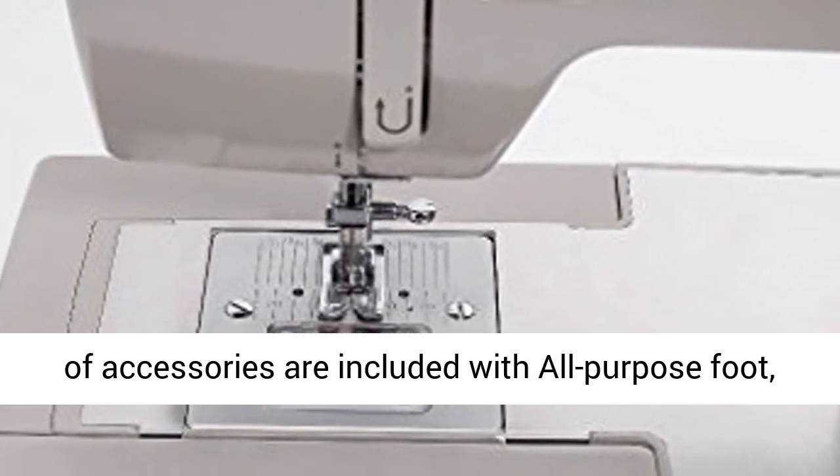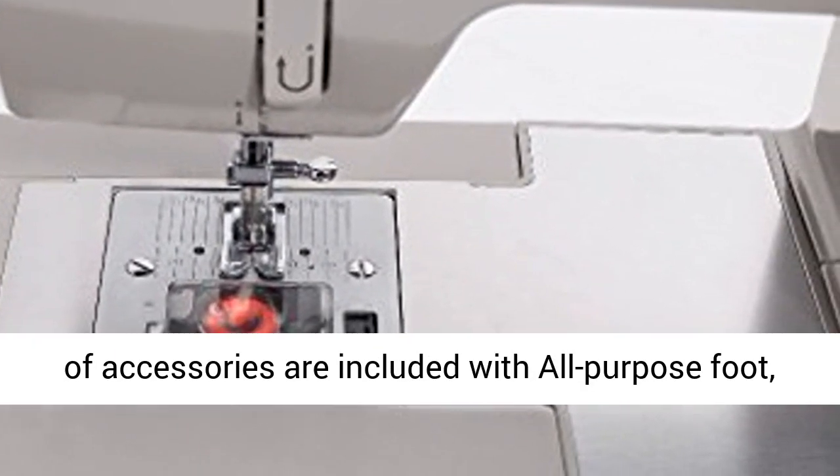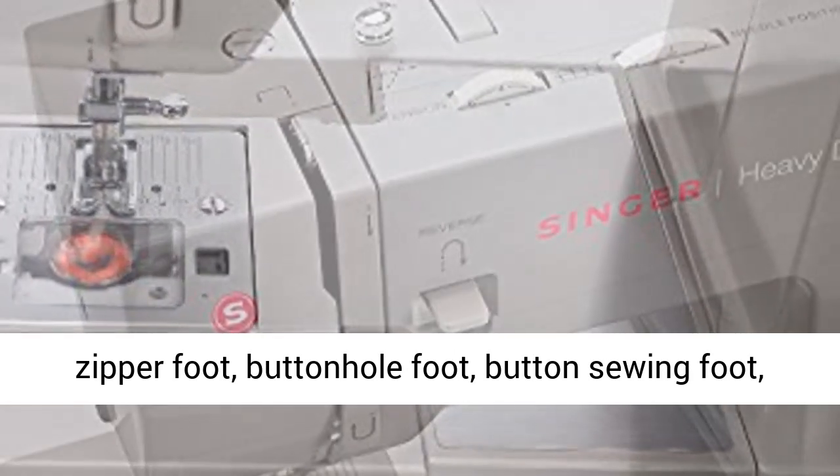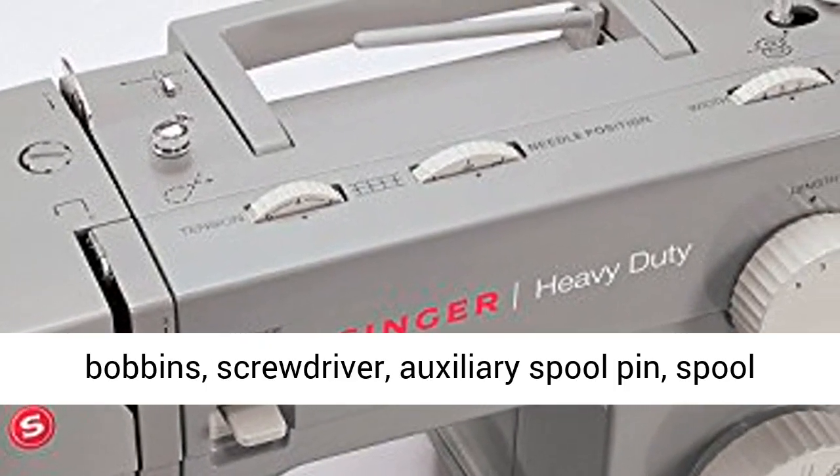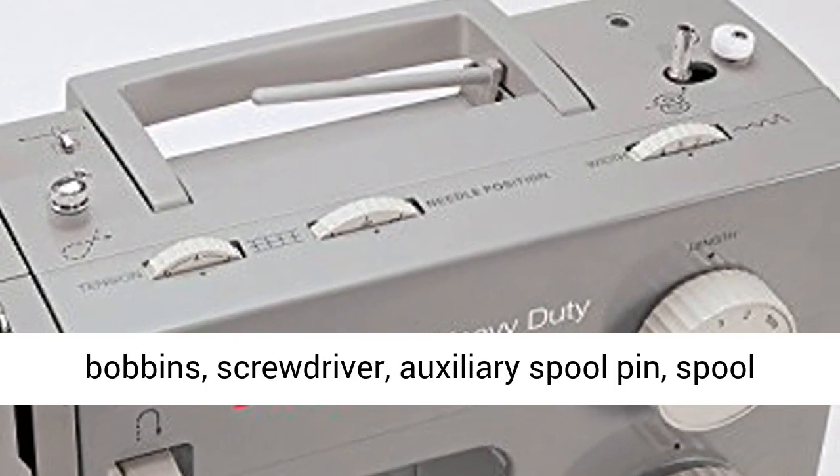Sewing Machine Accessories: a variety of accessories are included — all-purpose foot, zipper foot, buttonhole foot, button sewing foot, seam ripper, lint brush, quilting guide, needles, bobbins, screwdriver, auxiliary spool pin, and spool pin felt — all conveniently located and stored in the accessory tray.